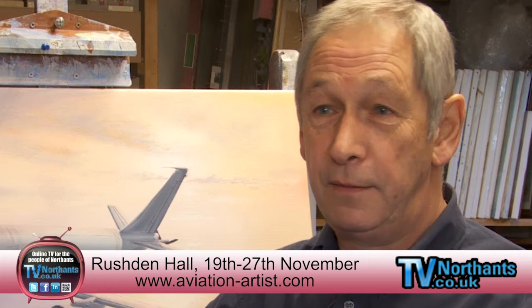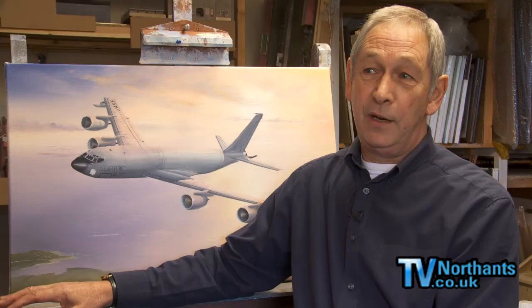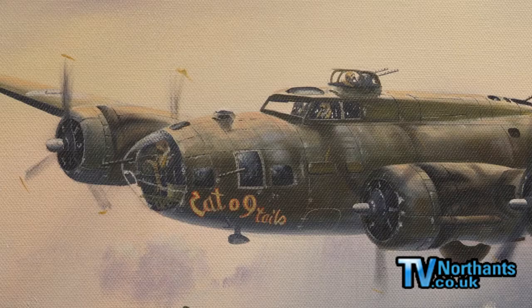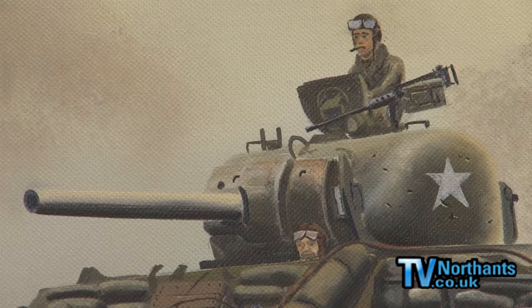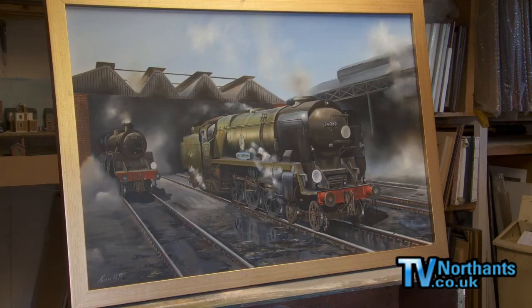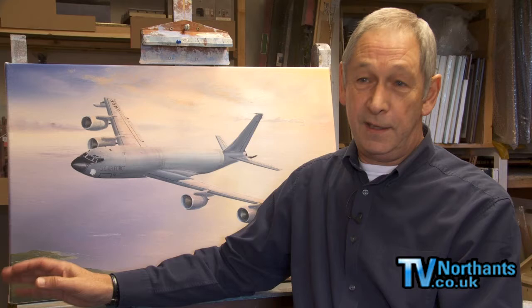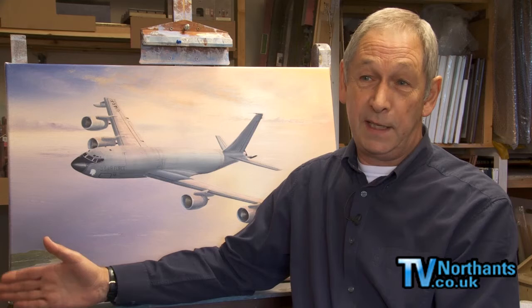My next exhibition is in Rushton Hall in Rushton. This is a terrific setting for an exhibition. It runs for nine days from the 19th of November through to the 27th of November, open from 11am to 4pm daily. We get World War II veterans there — the idea is that you can look at a Lancaster picture on the wall and talk to one of the men who flew in it. All the paintings are for sale, we take commissions, and there are lots of limited edition prints.